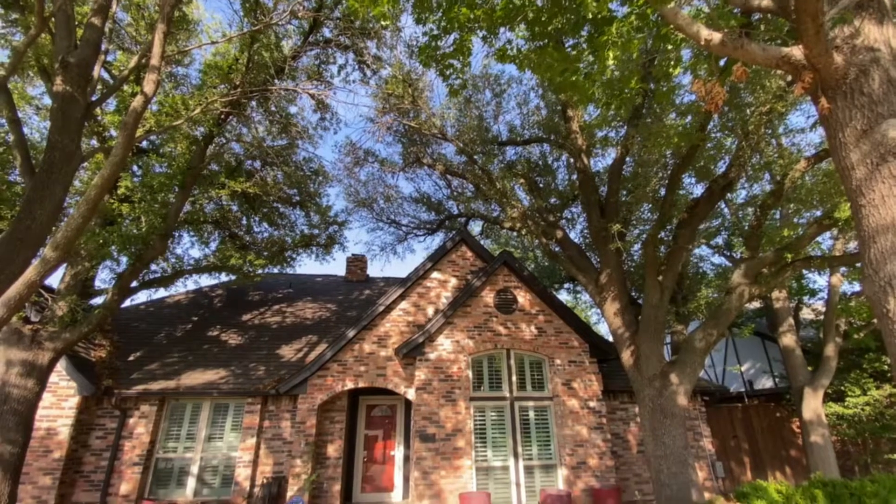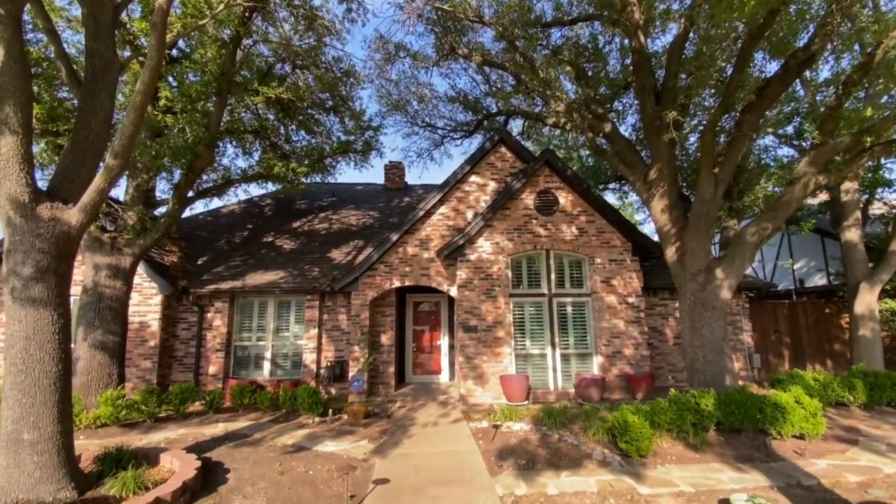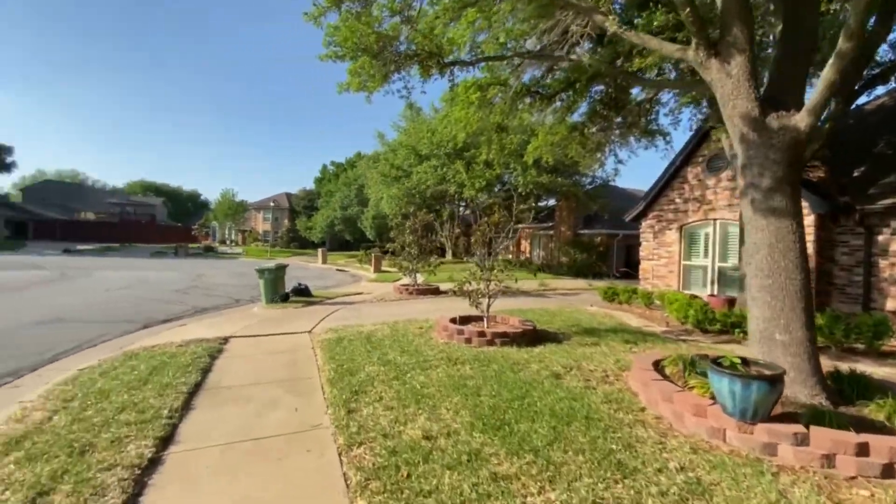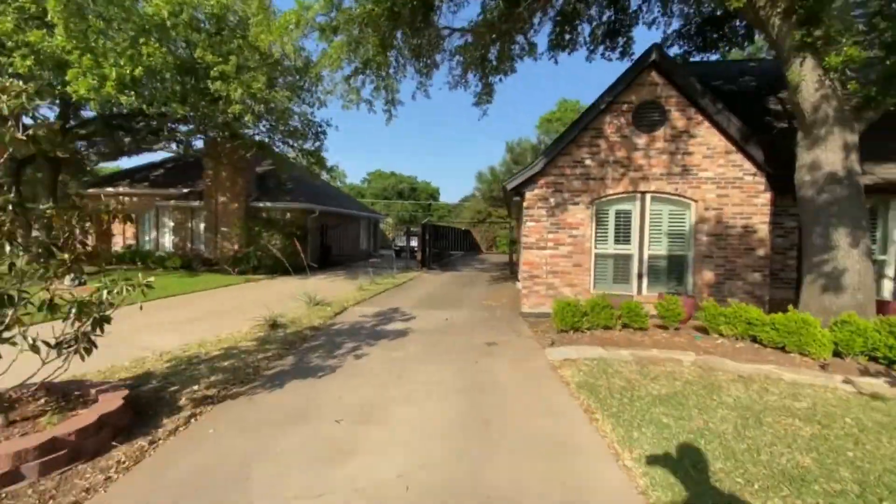Welcome to the Home Review Show, presented by the Baptiste Realtor Group. I'm your host John with Keller Williams Fort Worth. Today we're in Bedford, Texas, looking at a three-bedroom, two-bath. Let's take a look.